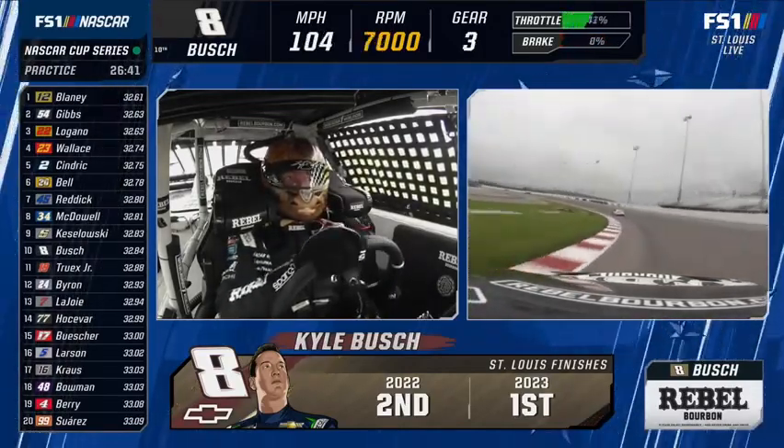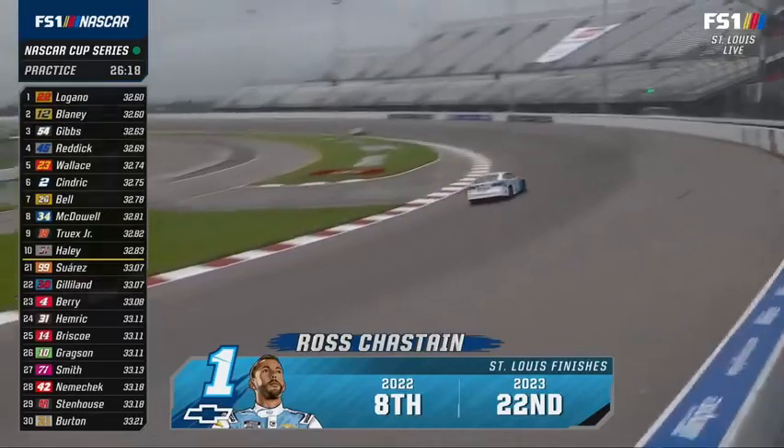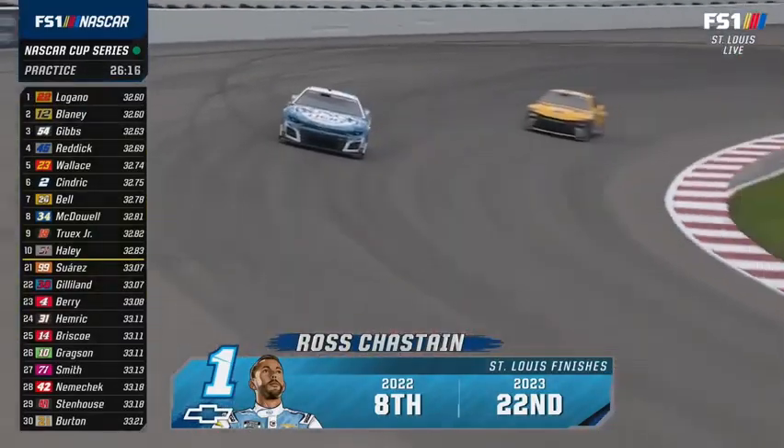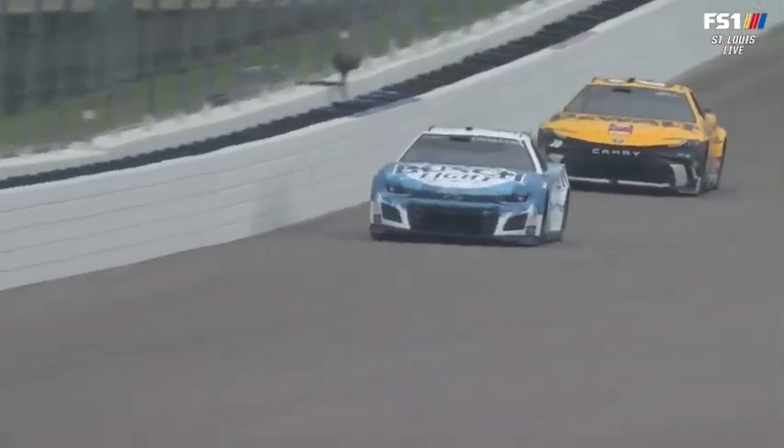Let's get down trackside and check with Jamie Little. Jamie talked to Phil Surgen, the crew chief for Ross Chastain, about his game plan. First off, they're watching the weather forecast and wanted to wait a couple of minutes before going out on track to try to get a long run. This is a different tire and they want to see what the wear looks like. It's 8:30 in the morning — much cooler than this race is going to be on Sunday. The forecast for Sunday: hot and dry here just east of the Big River.